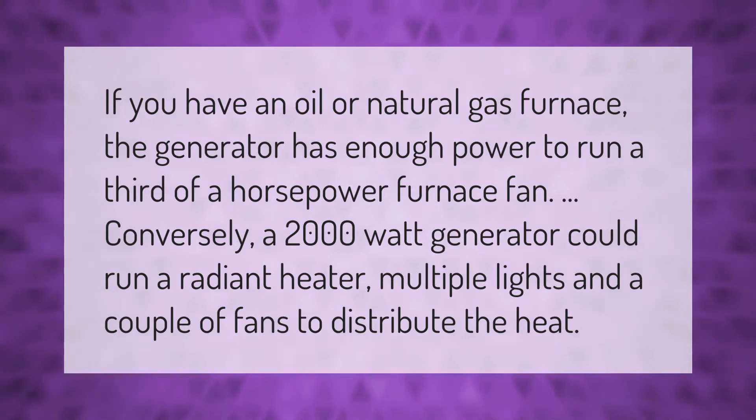If you have an oil or natural gas furnace, the generator has enough power to run a third-of-a-horsepower furnace fan. Conversely, a 2000-watt generator could run a radiant heater, multiple lights, and a couple of fans to distribute the heat.